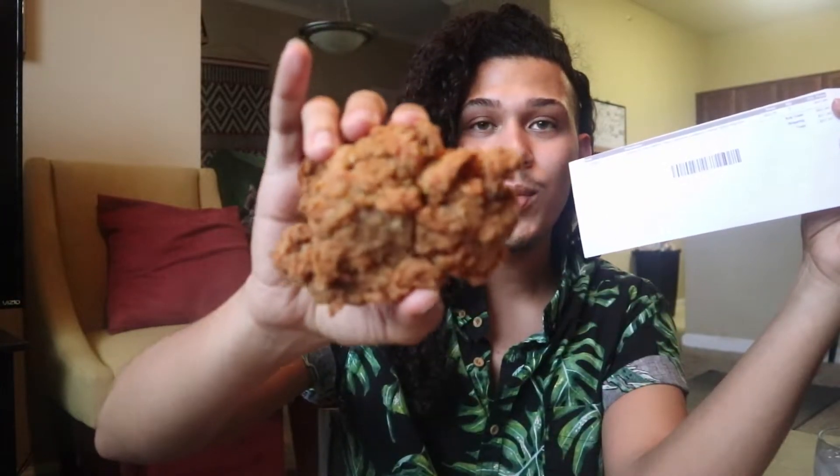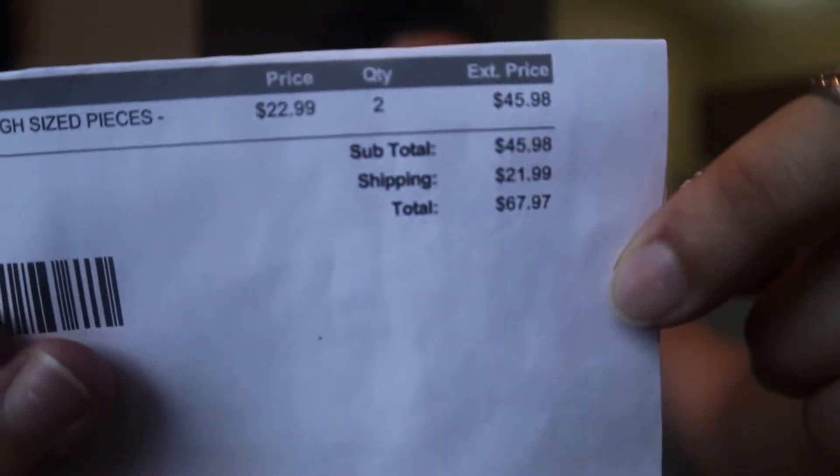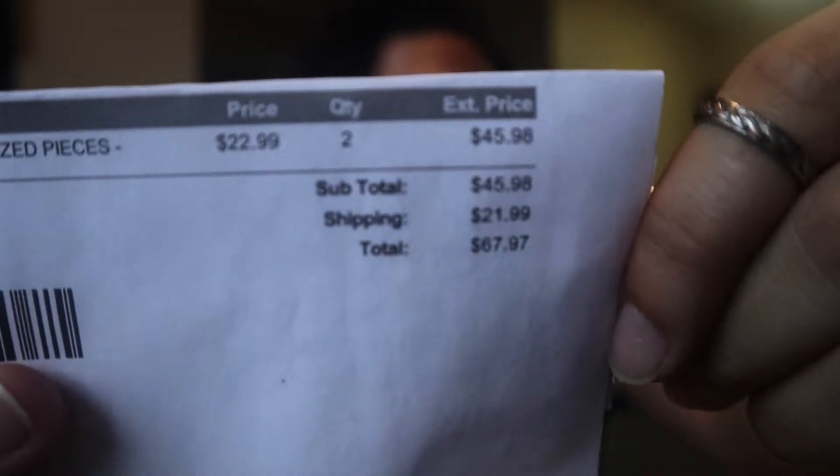Before we get into the taste test, I want to make sure you guys know how much this costs and where you can get it. The company is named Atlas Monroe and their website is atlasmonroe.com — I'll link it down below. To be fully transparent, it's not cheap at all. For these chicken breasts and thighs, which are pretty big, it costs $22.99 for a bag of six. I did get two bags, so that comes up to $45, and then shipping is around $20-something, bringing my total to $67.97.